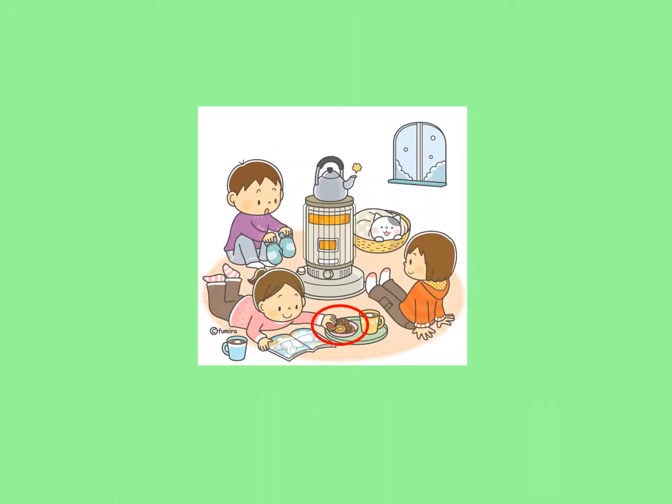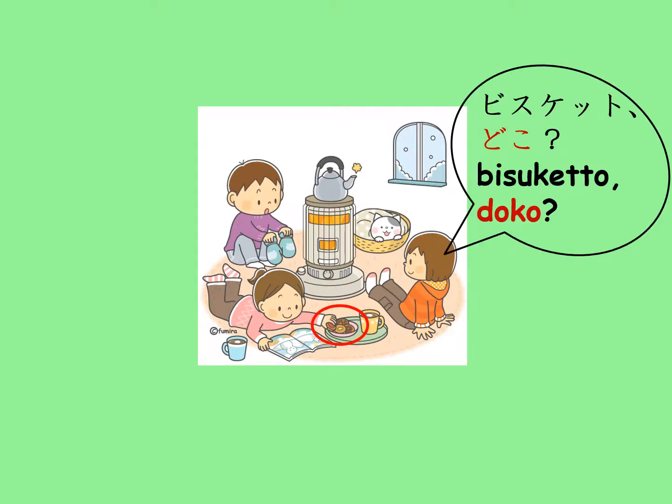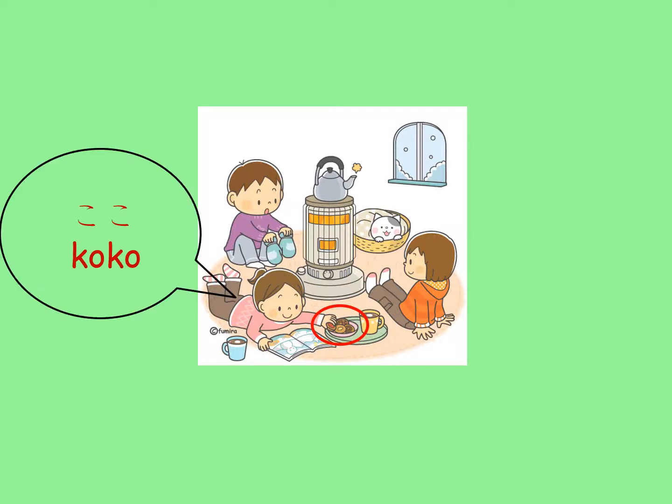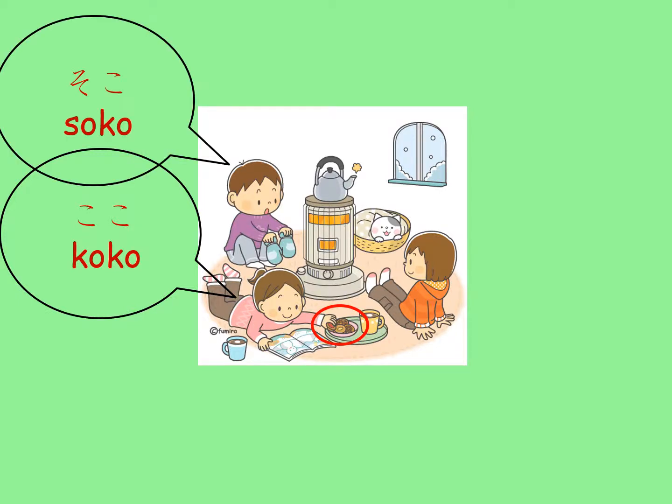Ko-so-a-do kotoba can be used to describe locations too. If the girl on the right wants to find out where the biscuits are, she will say, Bisuketto doko? Then the girl on the left will say, Koko, as they are close to her. The boy in the back will say, Soko, because they are closer to the girl who asked the question than to himself.